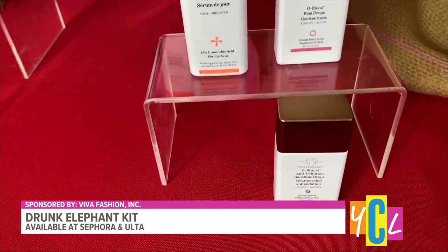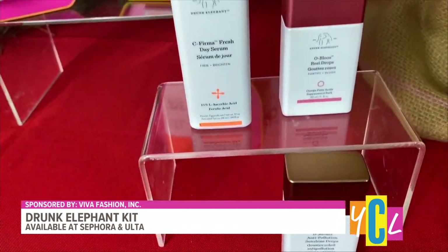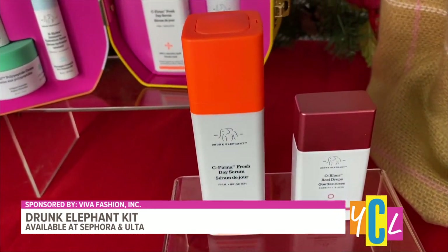I also really like their de-bronzy drops, which is going to give you a nice, beautiful bronze glow. All of these products are available at Sephora and Ulta.